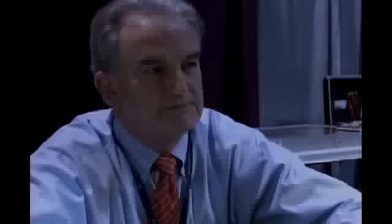Gary Adkins Associates. We look forward to meeting collectors at all the major coin shows. We'll have a full service booth and a wide selection of coins to meet your needs.